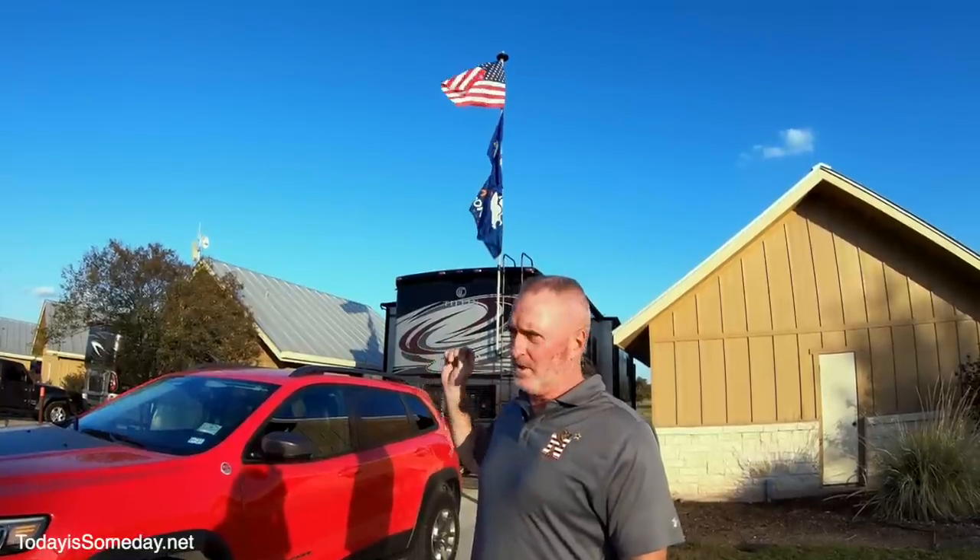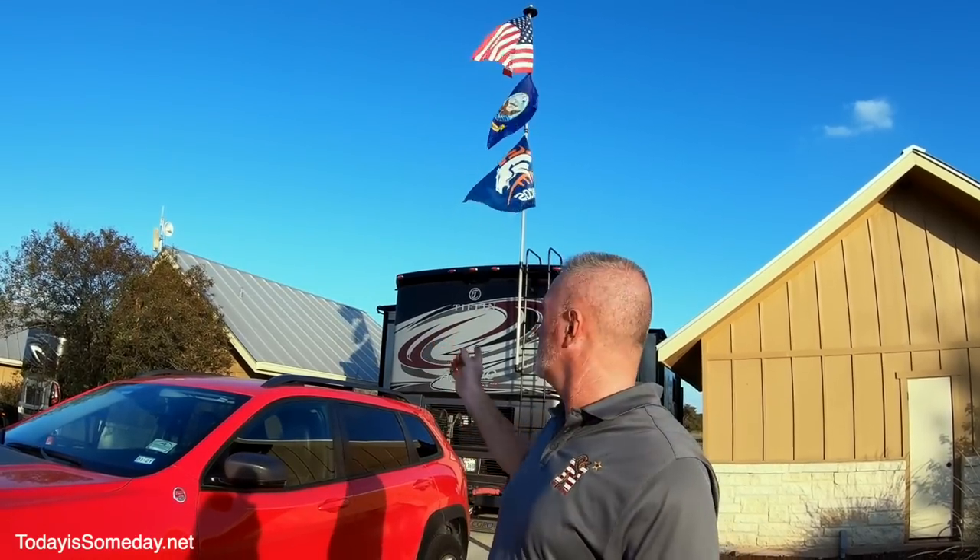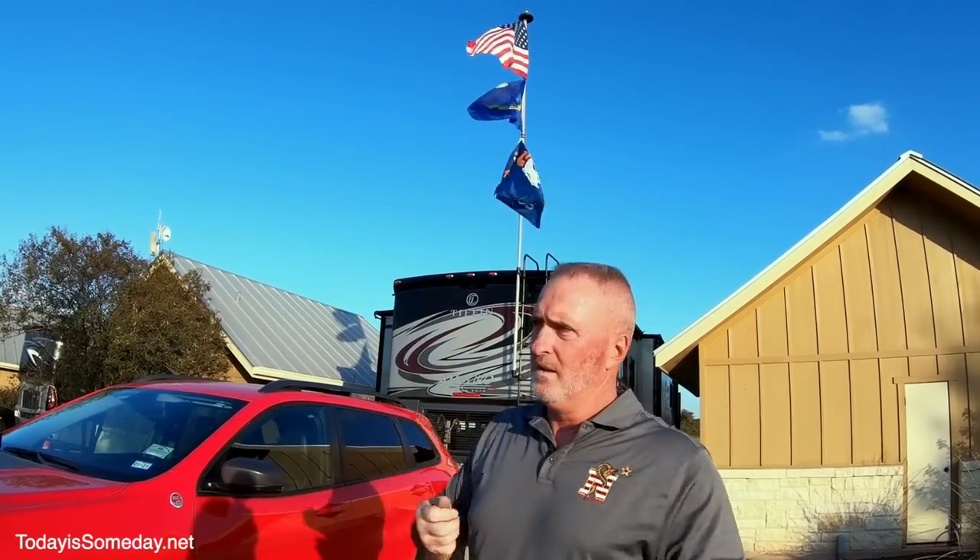One of my favorite things is my flagpole — I love displaying the American flag and the Navy flag. This particular flagpole is 16 feet tall, and I have an LED solar light on top because I leave my flags out overnight. By law you have to illuminate the US flag, so I'm covered. It attaches really easily to the ladder with two brackets three feet apart. I got this through Flagpole Buddy for about $130.